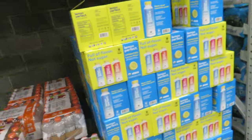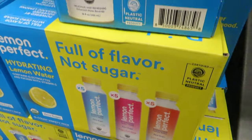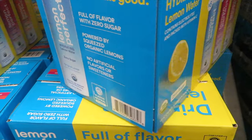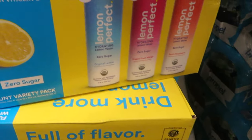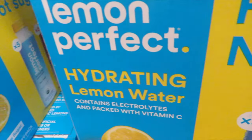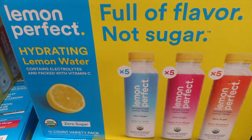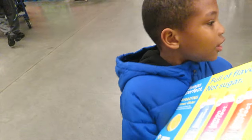Everybody's got to try this Perfect Lemon — it's full of flavor with zero sugar. We got these last time too — they're hydrating. If you don't like the taste of water, this right here is for you. Come on, let's put it in daddy's cart.